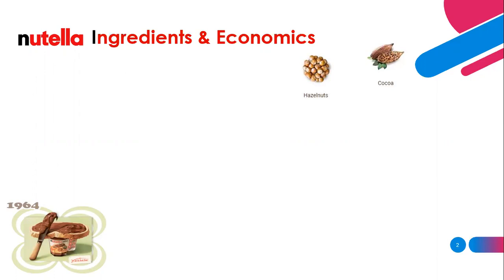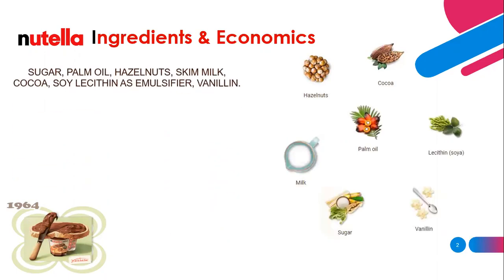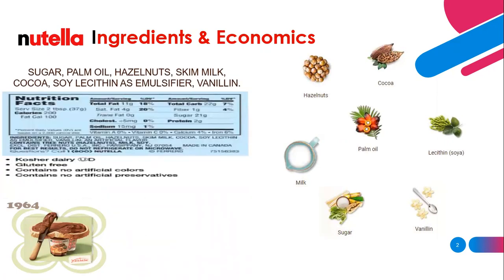The second component is hazelnuts, which represent more than 25% of the product's ingredients, in addition to milk, vanilla, palm, sugar, soy, and other things. All these ingredients are aggregated together in the Nutella product.